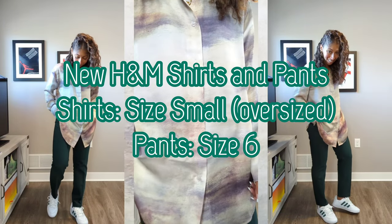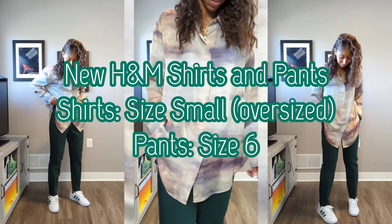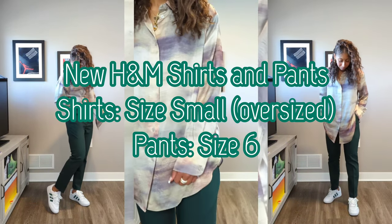What's going on everybody? This will definitely be a short video. I didn't think anything extensive was needed just to show you guys three pieces I picked up recently from H&M.